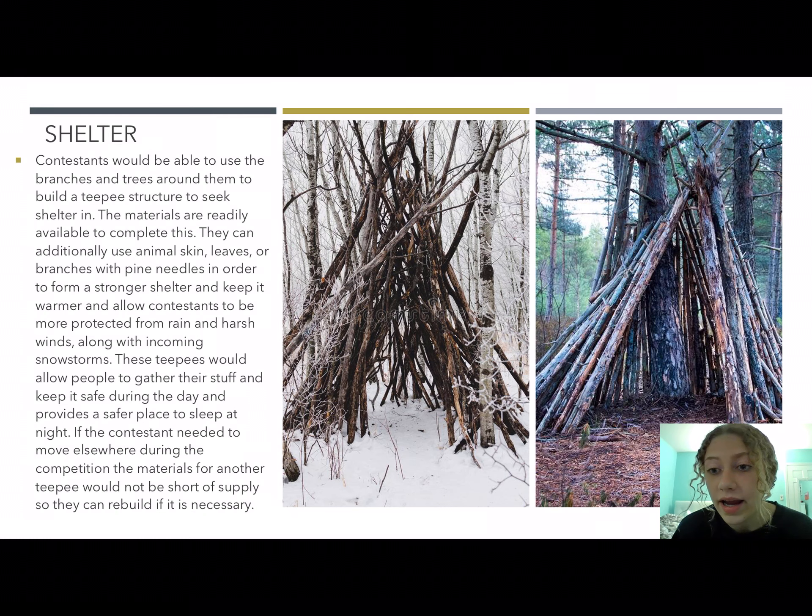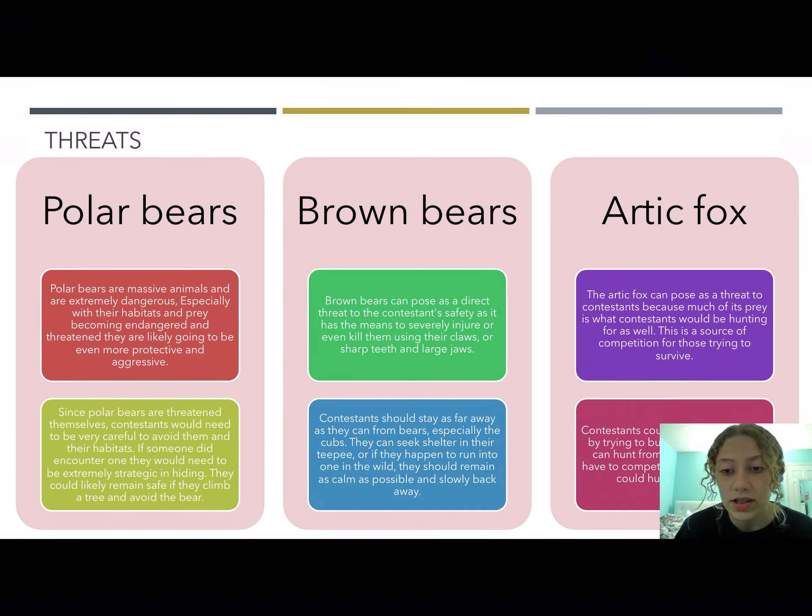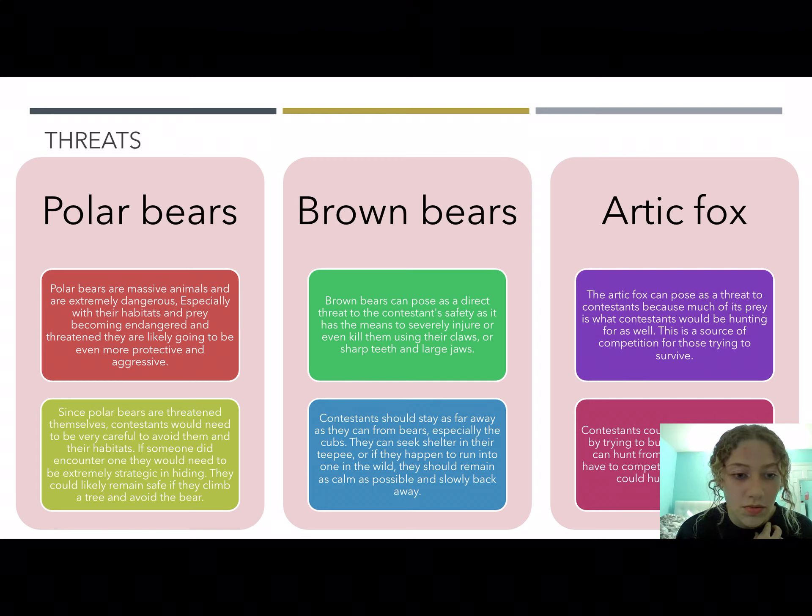Some organisms that pose a threat to survivor contestants are polar bears, brown bears, and the arctic fox. Polar bears are obviously very aggressive animals, and since their habitats and prey are becoming endangered and threatened, they're likely to be even more protective and aggressive. Contestants would need to avoid them at all costs because they're unpredictable. If someone did encounter one, they would need to be very strategic — they can climb up a tree, as polar bears are too heavy to lift themselves up into trees.